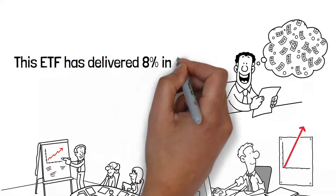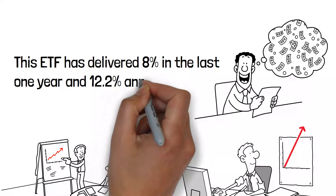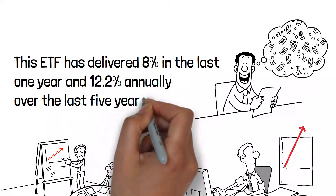This ETF has delivered 8% in the last one year and 12.2% annually over the last five years.